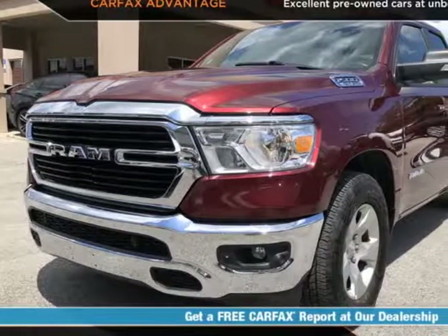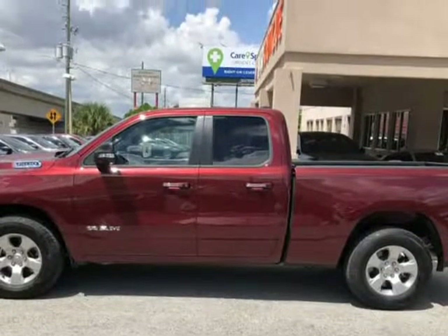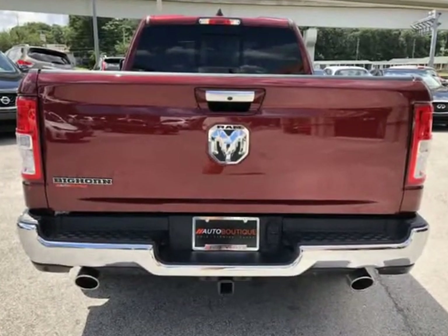This 2019 Ram 1500 Bighorn is brought to you by Auto Boutique. Auto Boutique is proud to offer excellent pre-owned vehicles priced thousands of dollars below retail value. Found a similar vehicle at a lower price? We will match it.